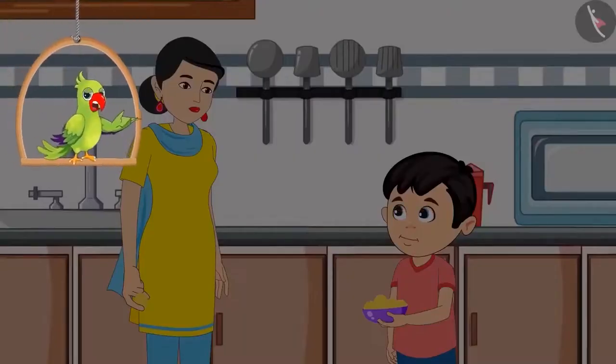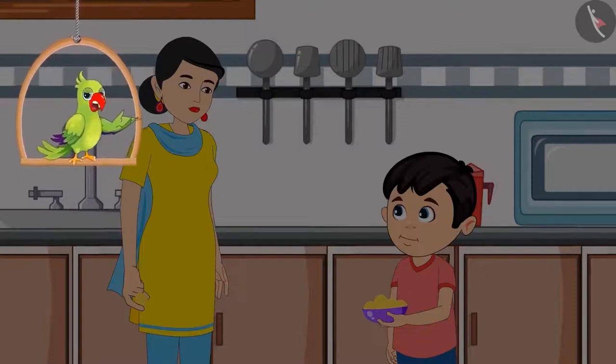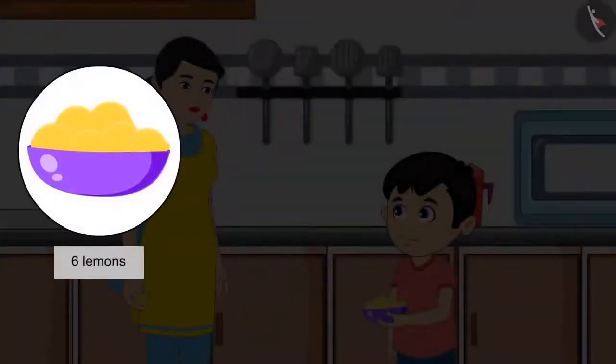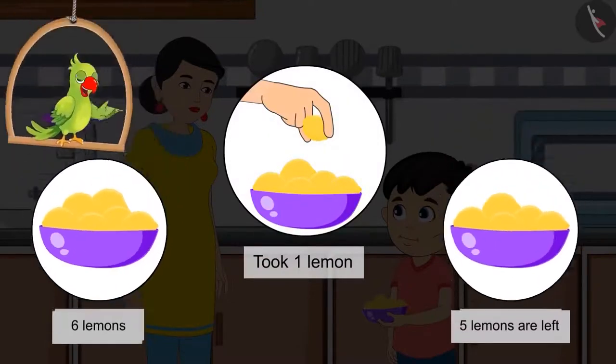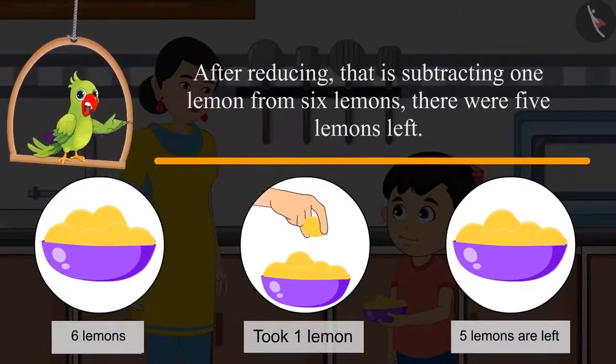So children, can you tell me how many lemons did Chotu keep back in the fridge? Come on, let's see. If out of the six lemons, Chotu's mother took one lemon, so now there are five lemons left. Friends, did you see how after subtracting one lemon from six lemons, there were five lemons left?